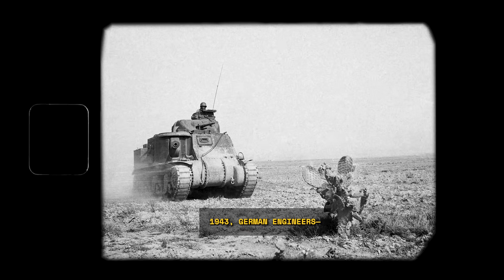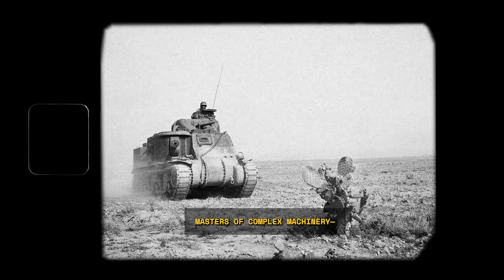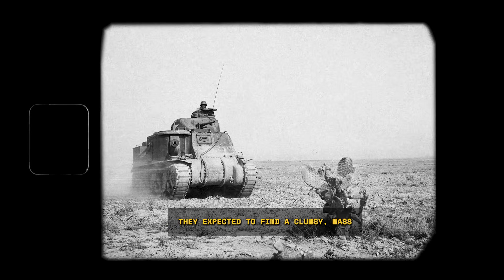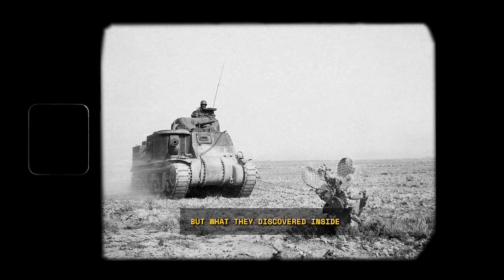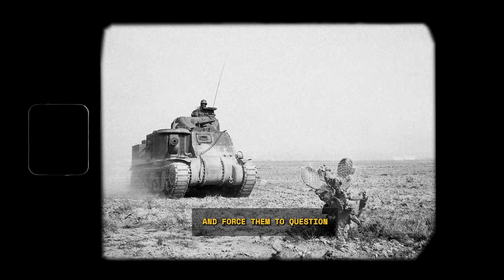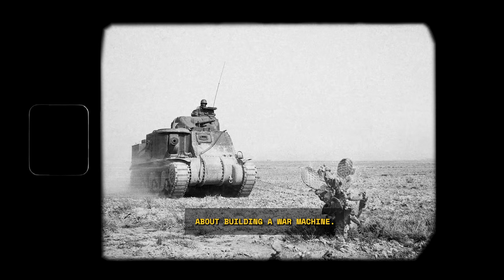In the winter of 1943, German engineers, the world's undisputed masters of complex machinery, captured their first intact Sherman tank. They expected to find a clumsy, mass-produced machine full of shortcuts. But what they discovered inside was a secret to reliability so simple, yet so profound, it would shatter their national pride and force them to question everything they thought they knew about building a war machine.